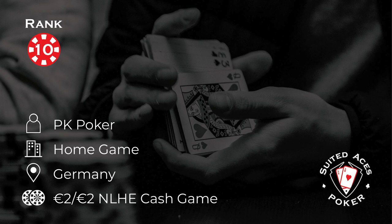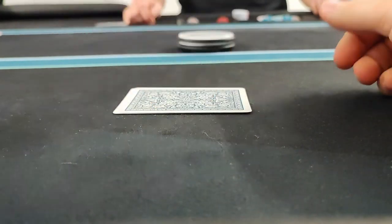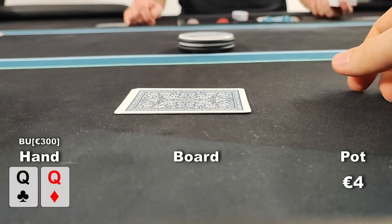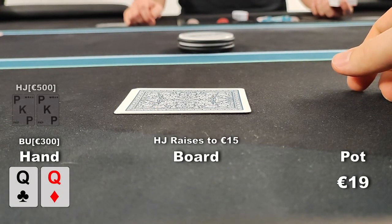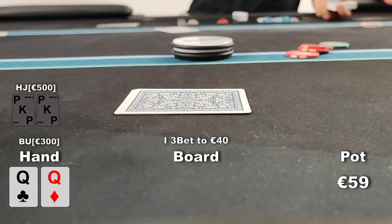At number 10 this week, PK Poker Philipp is playing in his 2 euro/2 euro home game in Germany — and have I mentioned before my feelings about running it twice? The action continues to be great, as you will see in this hand. We are on the button with pocket queens, and the hijack before us raises to 15. I 3-bet here, keeping it on the smaller side and only 3-betting to 40.